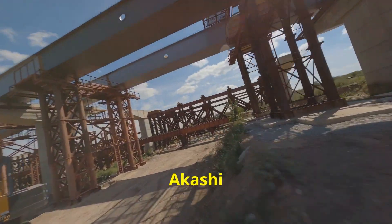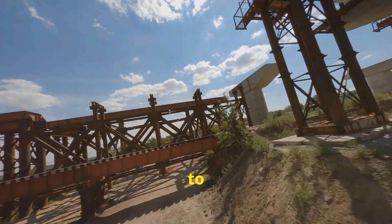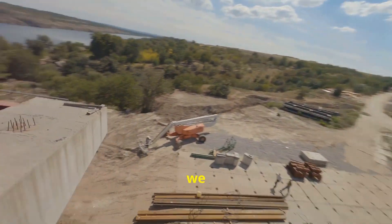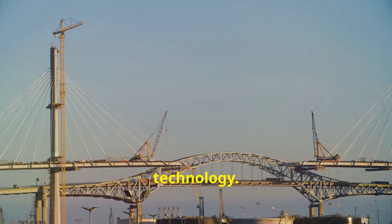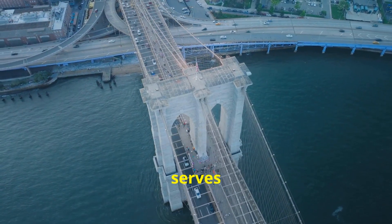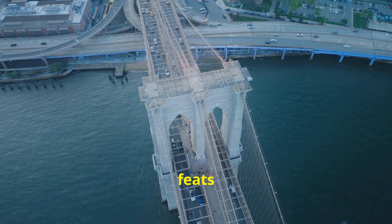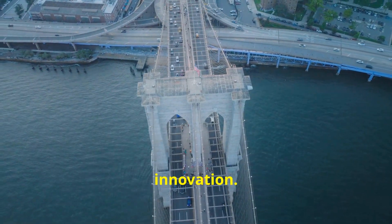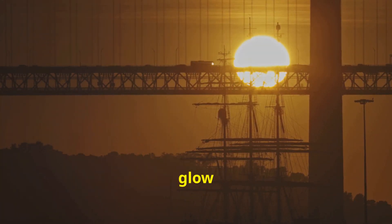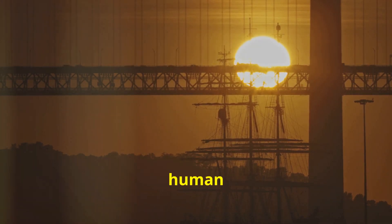The construction of the Akashi Kaikyo Bridge is a testament to human ingenuity and perseverance. It stands as a symbol of what can be achieved when we push the boundaries of engineering and technology. The bridge's cables and support structures are marvels of modern engineering, designed to provide maximum strength and flexibility. Today, the bridge not only connects two land masses, but also serves as a reminder of incredible feats we can accomplish through collaboration and innovation. As the sun sets over the bridge, it casts a golden glow on this suspension giant — a true masterpiece of human achievement.